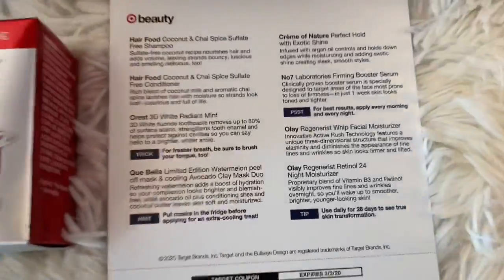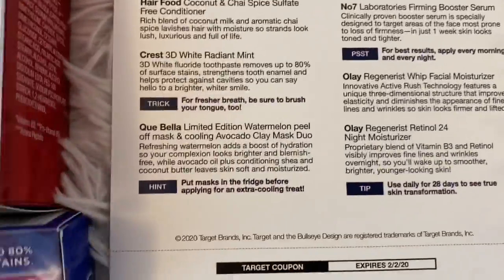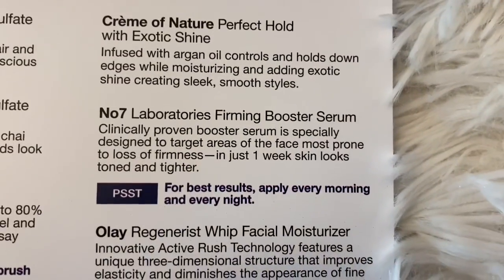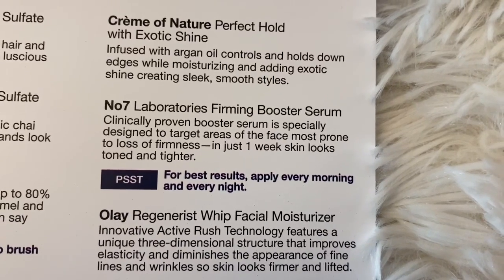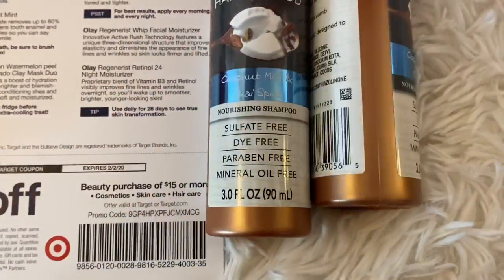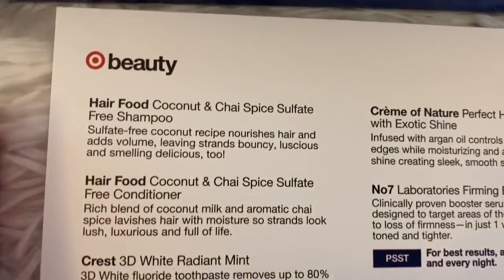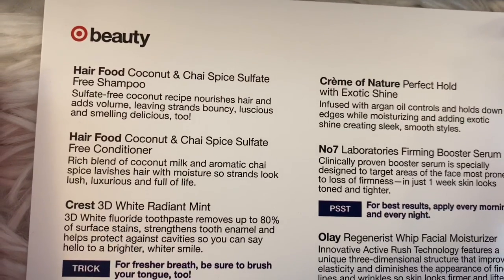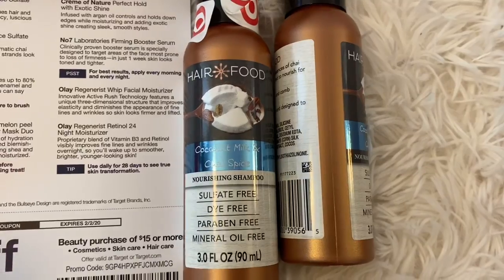We have a Crest 3D White travel size — can't go wrong with that. And we have this Number Seven Firming Booster Serum for the face — it's a sample, but you can get a few uses out of that. Then we have a shampoo and conditioner from Hair Food — coconut and chai spice sulfate-free shampoo and conditioner. Definitely nice travel sizes there.